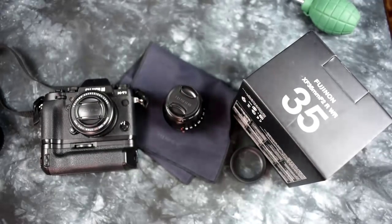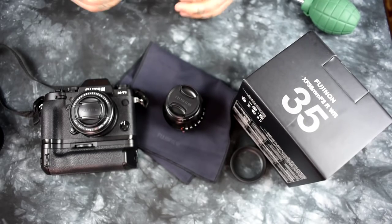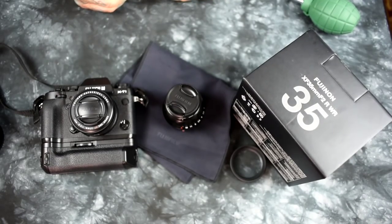Time for video number five, and just like the movies, I always like to save the best for last. Welcome to the new Fujinon 35mm F2.